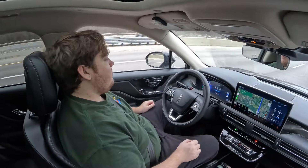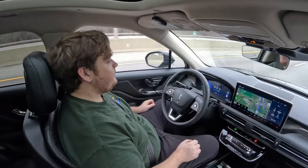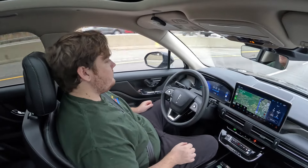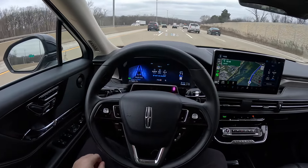I like the system a lot. When it was in hands-free mode, it worked really well. It will suggest lane changes and after you confirm with the turn signal, it will change lanes on its own. I felt safe with its deceleration and collision avoidance when cut off.